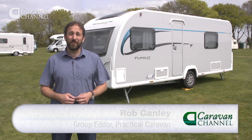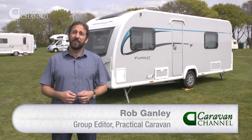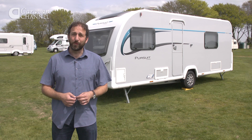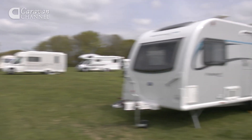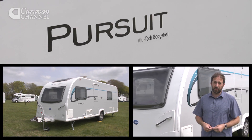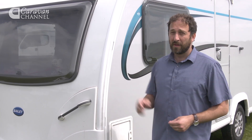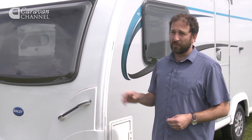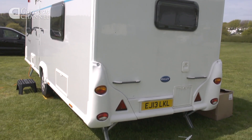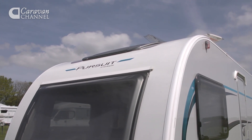I'm going to take a look at the Bailey Pursuit 554. It's a four-berth caravan that features the very fashionable and flexible layout of twin fixed single beds and an end washroom. As you'd expect of a Bailey caravan, it's built using the firm's Alutek construction method, which means it gets these really tough GRP skin sidewalls. Those sidewalls are actually grey, the front and rear panels are white, and that's quite an eye-catching combination. The rounded shape also helps contribute towards better fuel economy on tow.